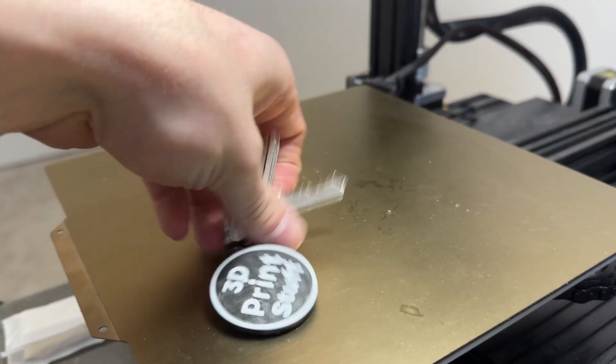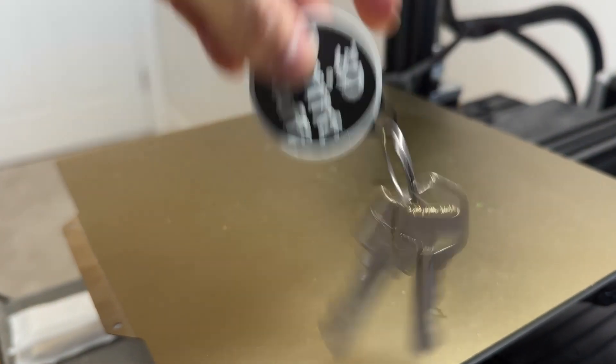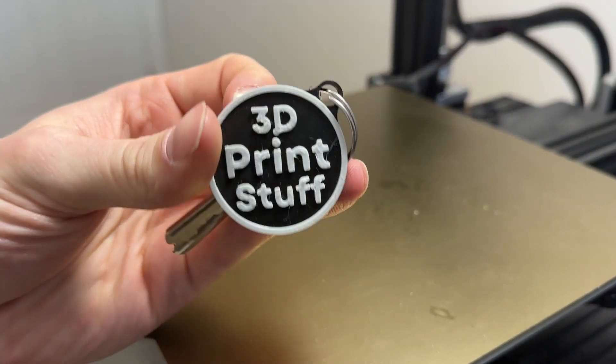Number 3: a keychain or pendant. Design and print a personalized keychain or pendant that reflects your interests or personality.